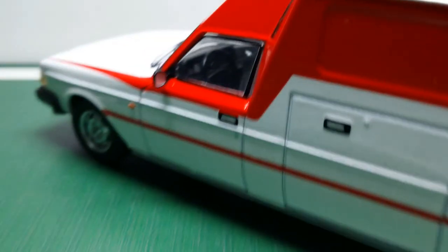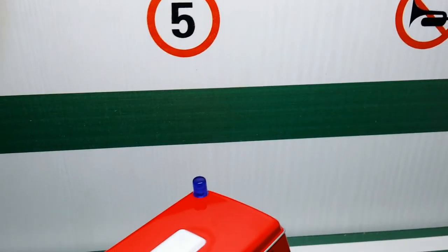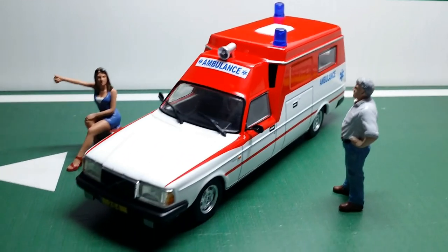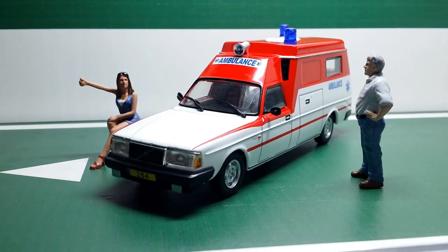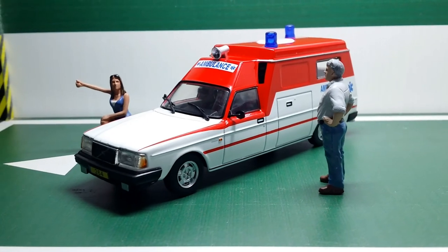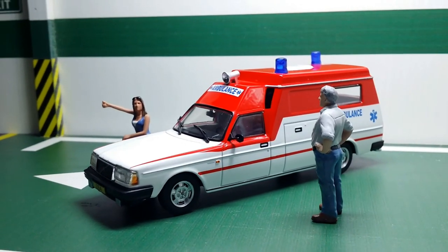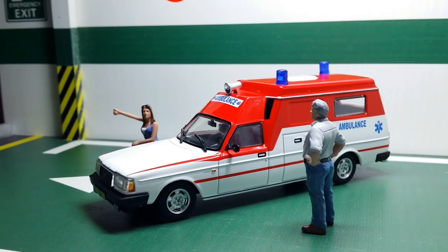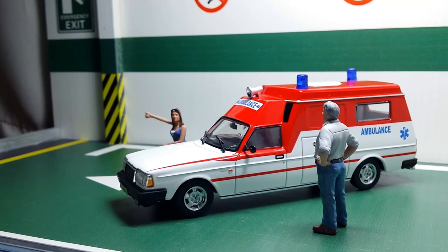So that's pretty much it. I hope you guys liked my review of the 1:43 scale Volvo 264 ambulance. I think it's a nice emergency vehicle to add to your collection — the details are good and the paint job is really nice. If you liked this video, please give it a thumbs up, make sure to subscribe to my channel, and check out my Instagram page. I'll catch you in the next video. This is Imperial Diecast, signing out.